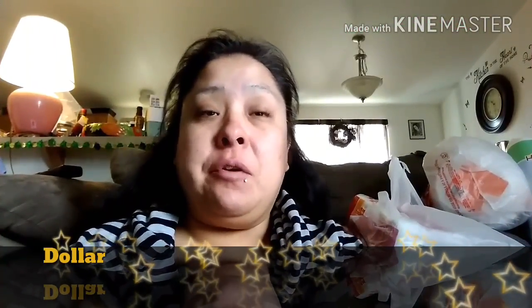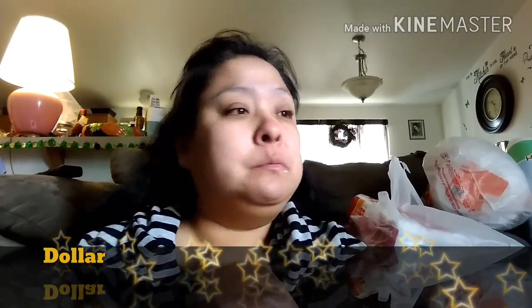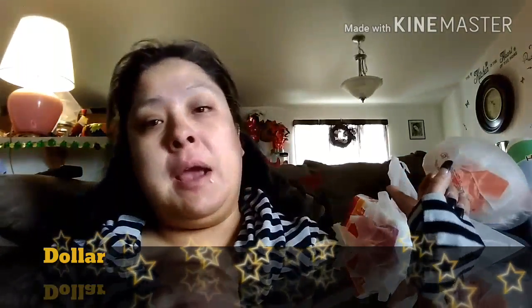Hey everyone, welcome back to my channel! Today I have a very large Dollar Tree haul, and behind me is a little bit of Family Dollar. We'll go ahead and get started with Dollar Tree — I do have a lot of food items today. They had a bunch of great things, so let's get started.